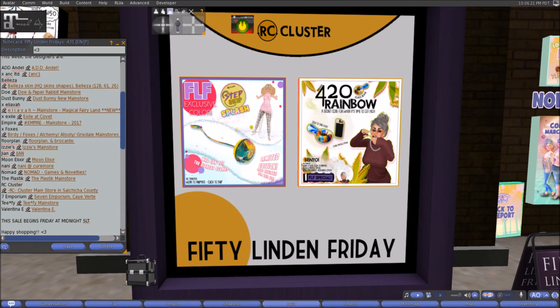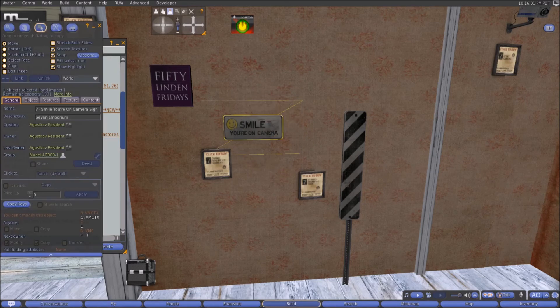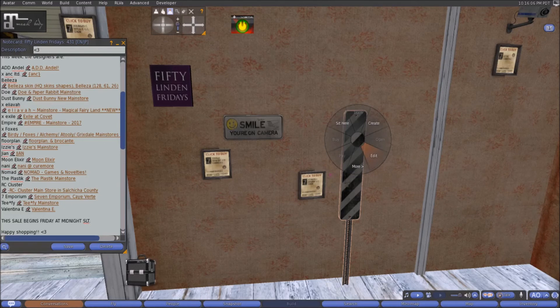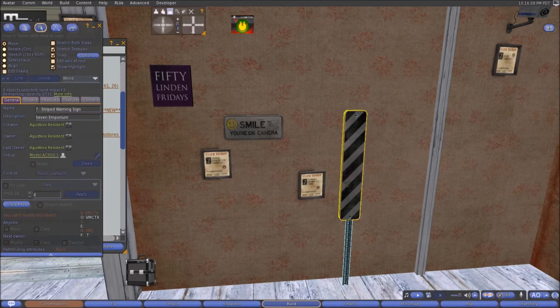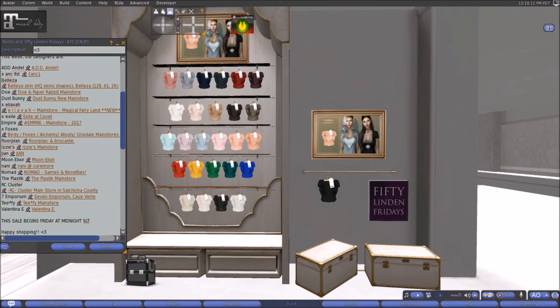Here at Seven Emporium this week we have the Smile You're on Camera sign — one land impact — and the striped caution sign — two land impact. Both are 50 linens each, so 100 linens if you want both. Great for a community sim or roleplay sim. Come on down to Seven Emporium and pick them up.